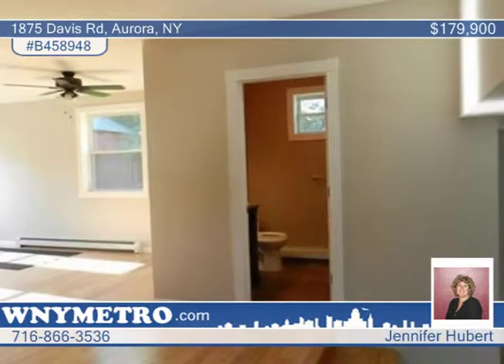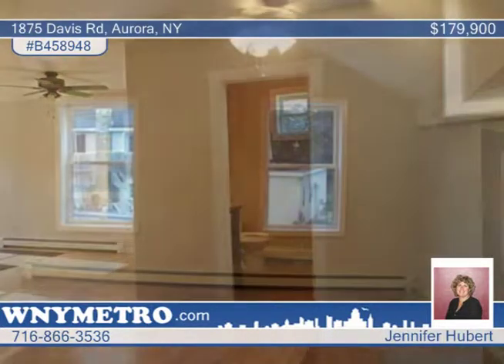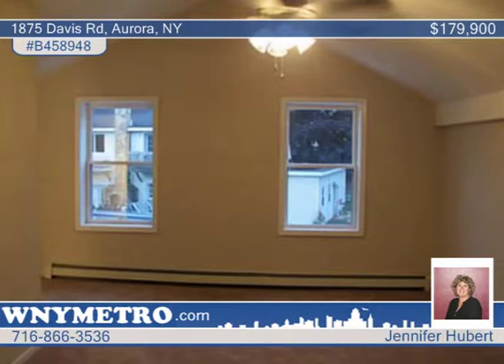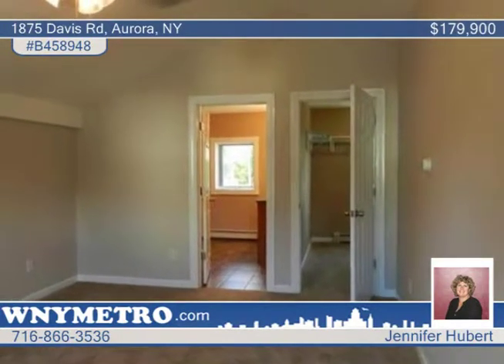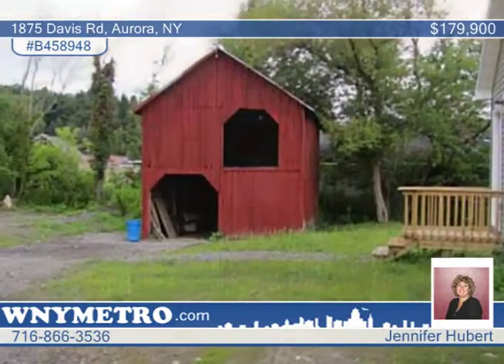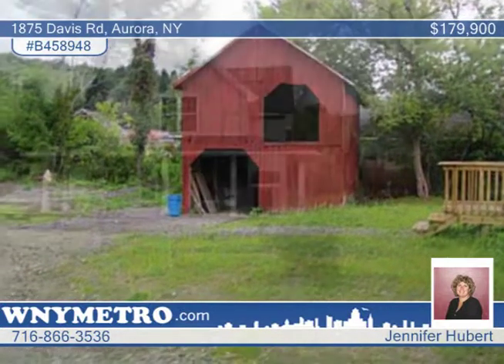The kitchen displays granite countertops and white cupboards, and this separate dining area is made to host a large table. The first floor laundry, cathedral ceilings and upstairs bedrooms, and two-story red barn is in great condition all make for great bonuses. There's more to learn about this stellar home.